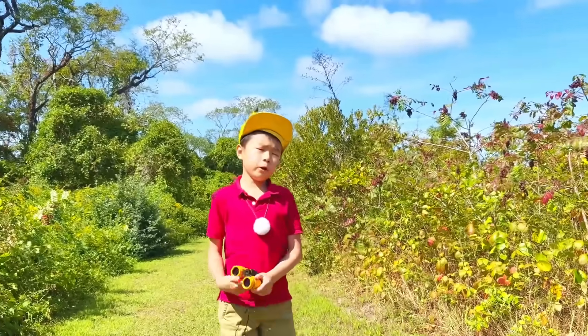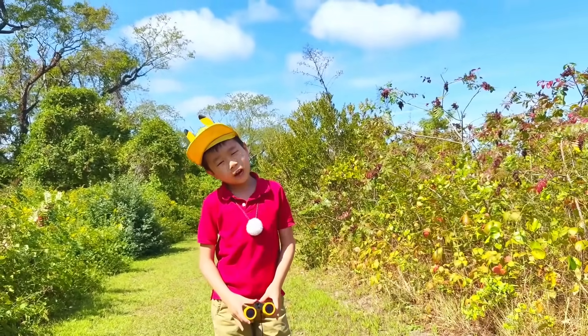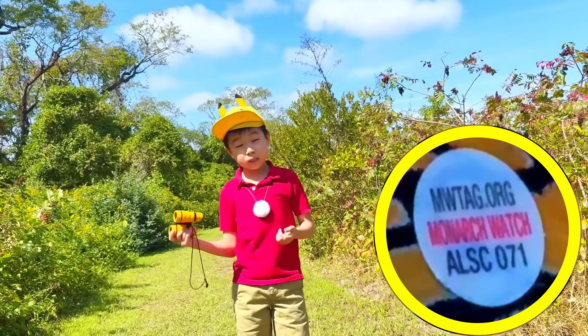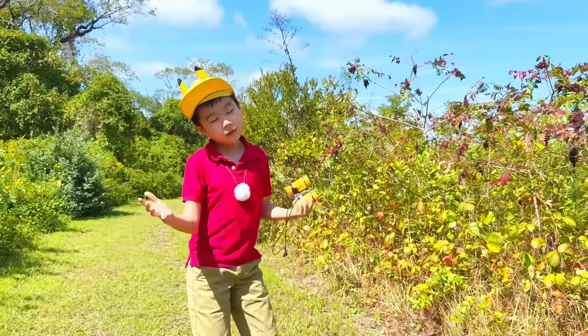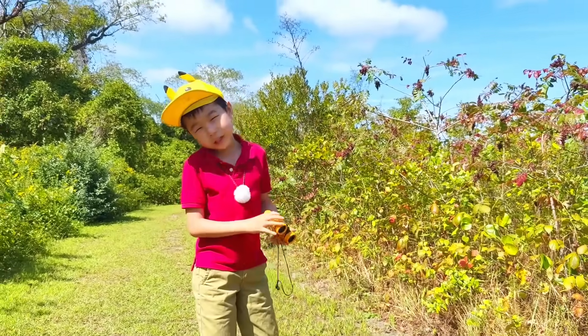We found a lot of monarchs today, but we didn't find Buttercup. Make sure to keep an eye out for monarchs passing through your backyard. If you see this special tag, be sure to report it to monarchwatch.org — and let me know and take a picture, because I'd really like to see him again.